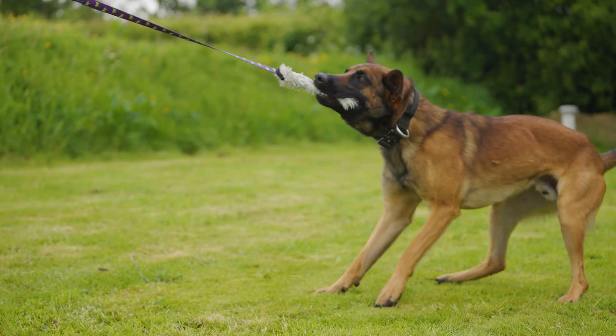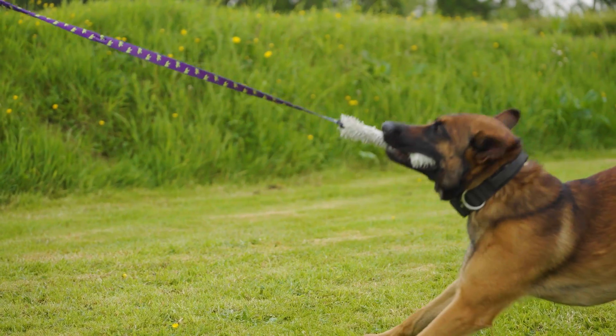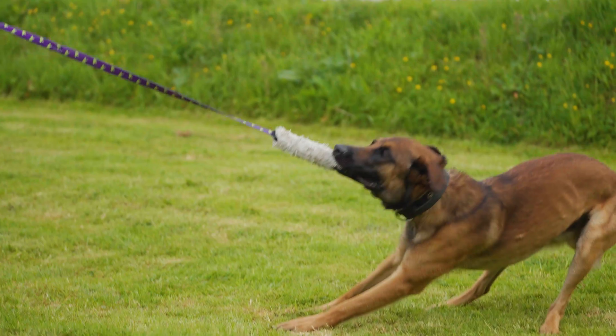Dogs love it for its highly enticing squeak, its super soft bite area, and its exciting ability to wiggle, move and sound just like prey. Become your dog's favourite distraction with prey-like play that makes you their first choice, no matter what else is in sight or sniffing distance.